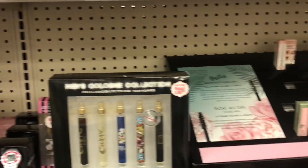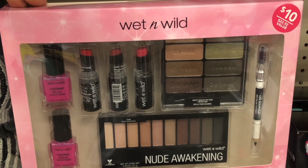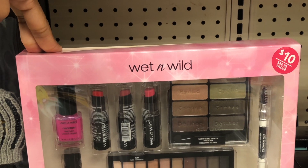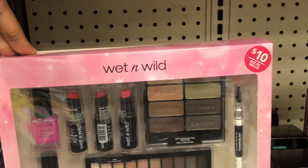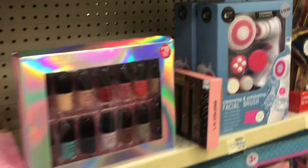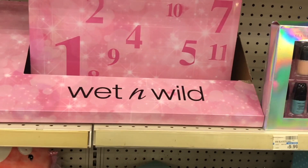Another amazing deal for next week is on cosmetic gift sets priced at nine dollars and 99 cents — like this Wet n Wild set right here. When you buy one, you get back an eight dollar ExtraBuck, so you're essentially getting this ten-dollar set for just two dollars. This is a great gift for making gift baskets or giving as a present. If you have threshold CRTs or cosmetic CRTs that attach, you could potentially make this a money maker. My store had two types of these ten-dollar sets.